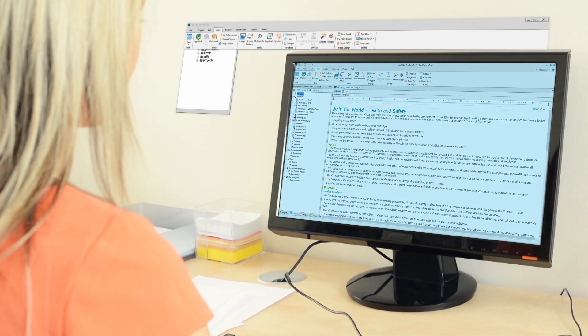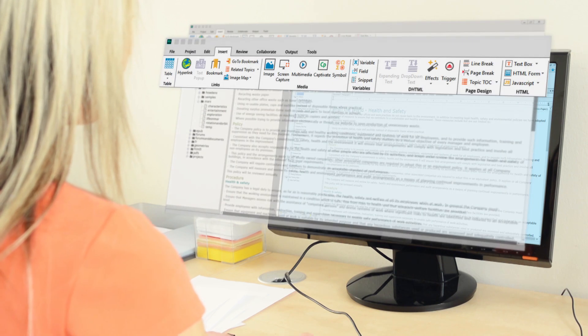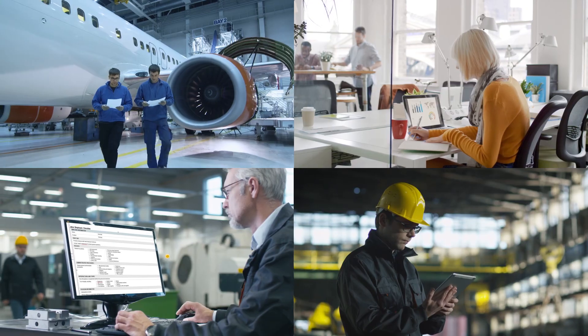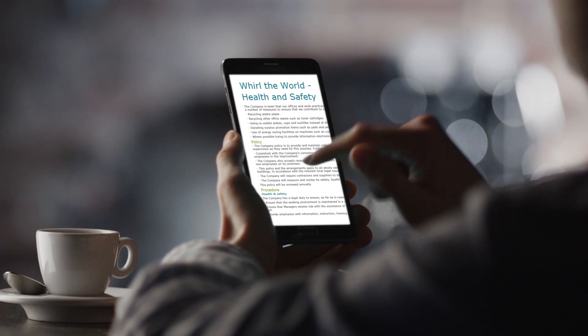Now you can do more in less time with an easy-to-use interface and a host of usability enhancements. Ensure wider distribution of your content across mobile, web, desktop and print, including creating content-centric mobile apps with a single click.